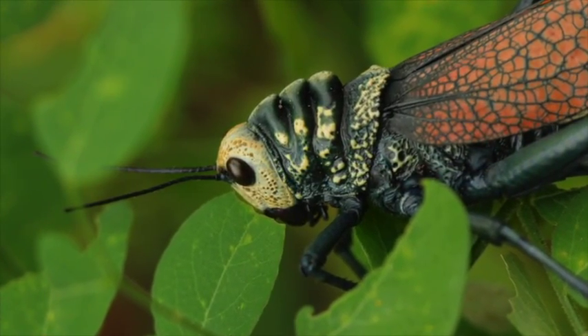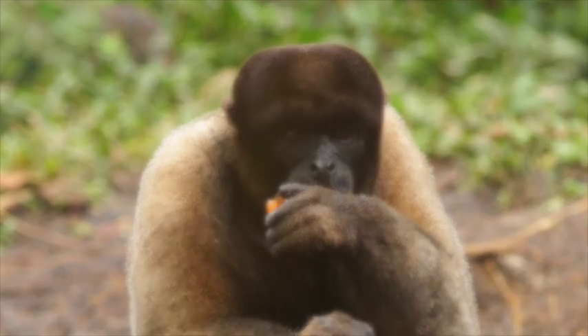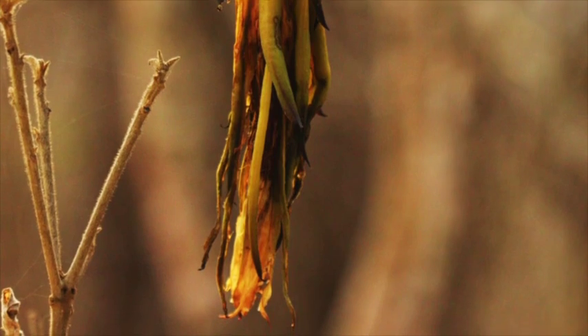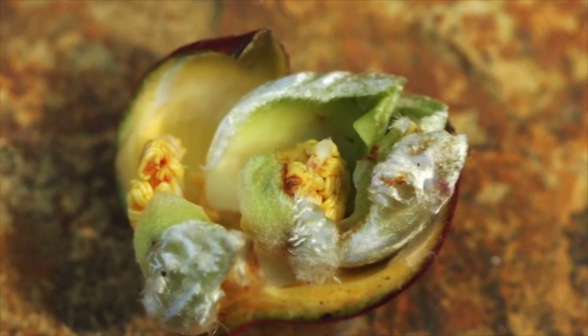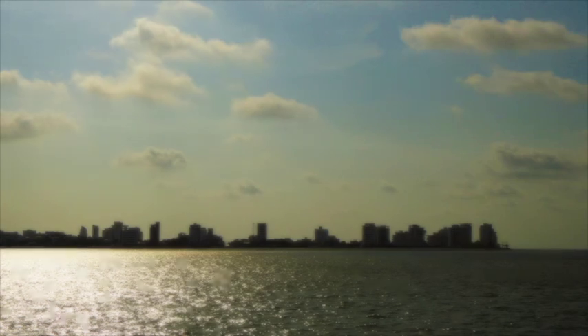Scientific literature can be hard to find, difficult to access, and hard for the average person to understand. Many coastal Ecuadorians do not know much about what is in their forests. Some things are passed down by word of mouth, but traditions are changing with modernization.